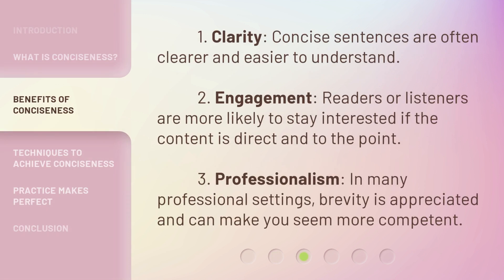1. Clarity: Concise sentences are often clearer and easier to understand. 2. Engagement: Readers or listeners are more likely to stay interested if the content is direct and to the point. 3. Professionalism: In many professional settings, brevity is appreciated and can make you seem more competent.